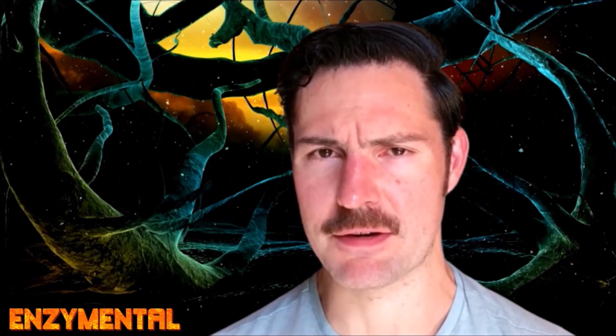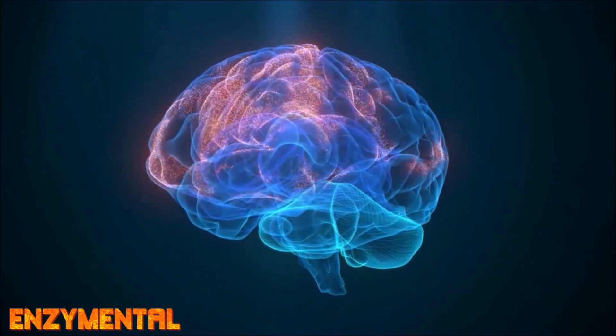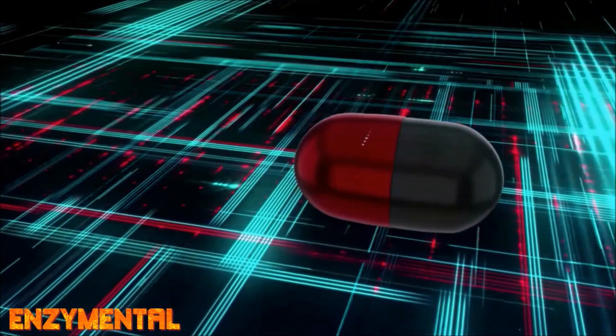Before we dive into how serrapeptase and nattokinase protect the brain, it's important that you understand how each of these inflammatory compounds function. Acetylcholinesterase is an enzyme that breaks down acetylcholine, a critical neurotransmitter essential for optimal focus, memory, and attention.